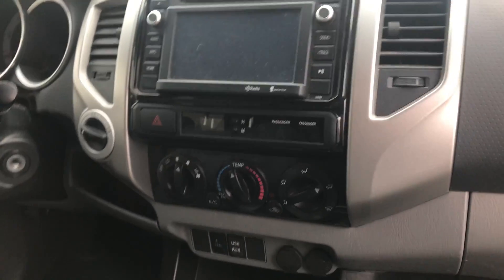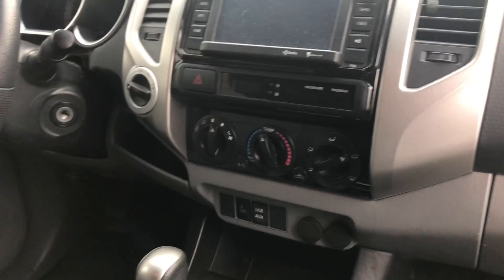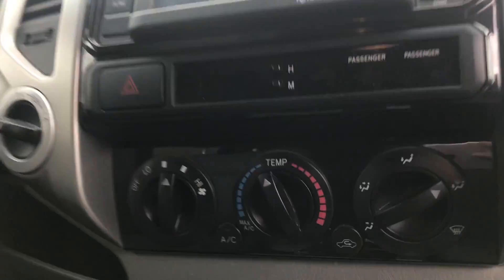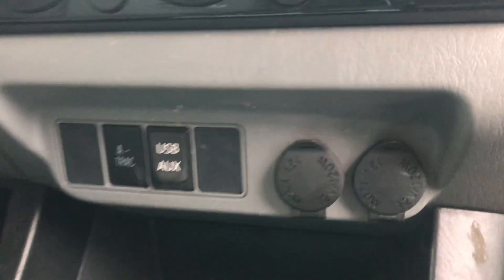This is what the front dash looks like. You've got a touchscreen display with all of your Bluetooth capabilities, so you can make phone calls, answer phone calls, or play your music. You also have quite a few apps on here as well. Here are your temperature controls, and then you've got your USB aux cord and two 12-volt ports.